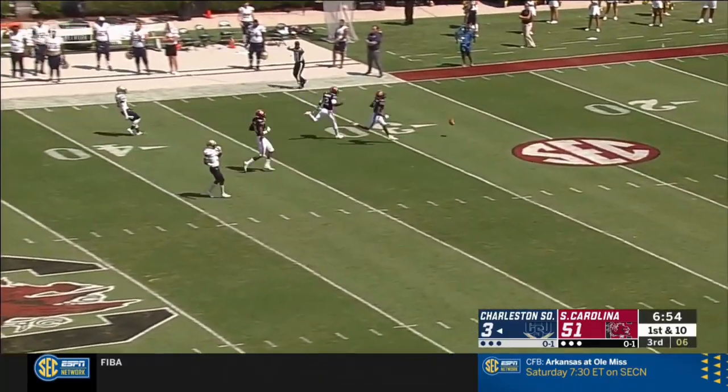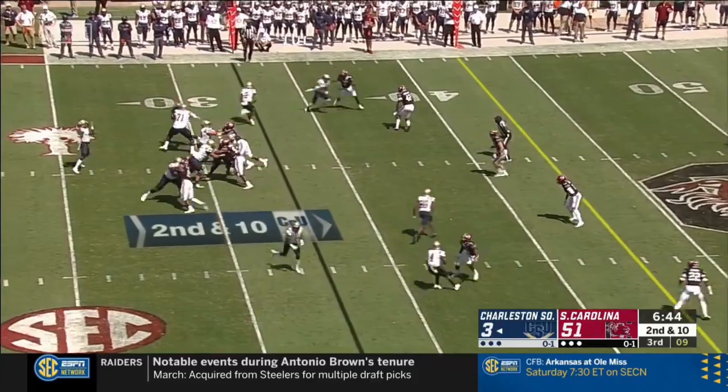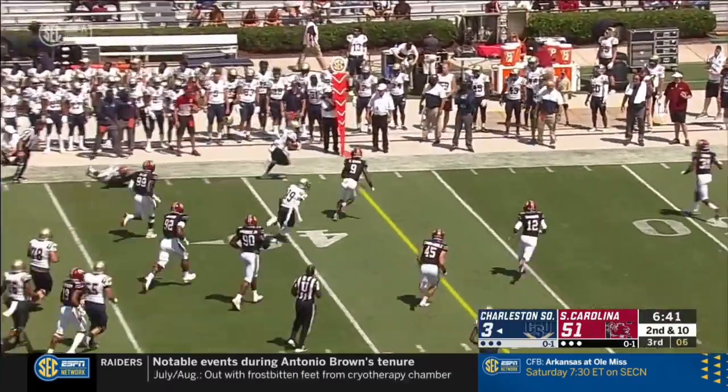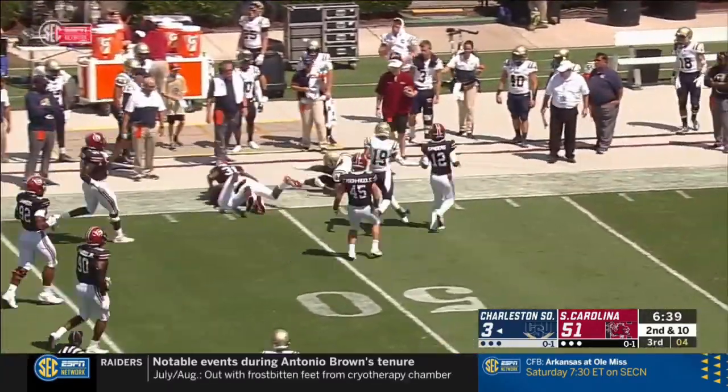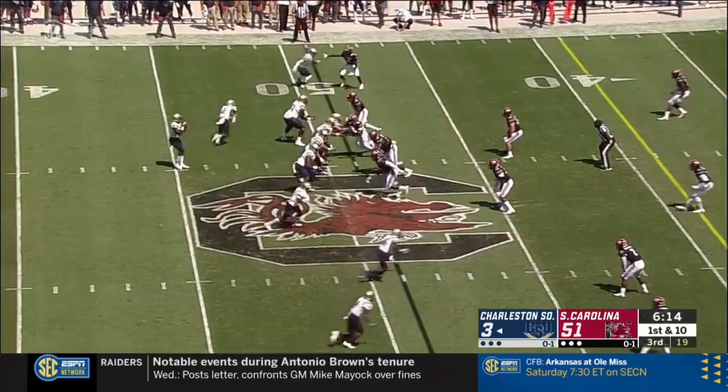Down the middle, nobody there — it's incomplete. Returns to possibly win a ball game. Charleston Southern gets a big completion and run. What you want or can do is get back out next week and play again.